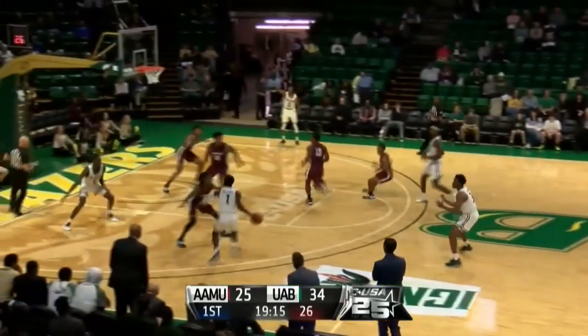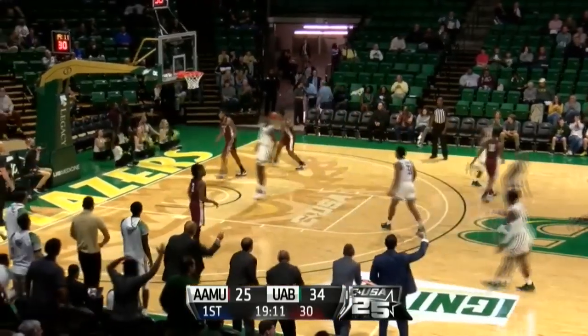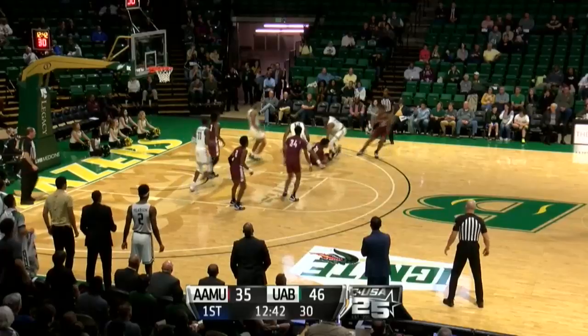Going to the 2-3 zone, and coming up with a steal. Taven Lovin' on his pogo stick, deflects that one, takes it away. Here's Bryant down low, Gay, and the two-hand slam. 36-25, UAB matching its largest lead at 11.